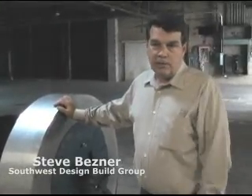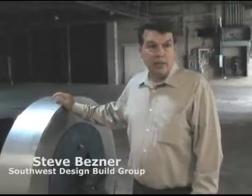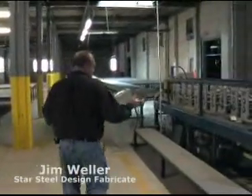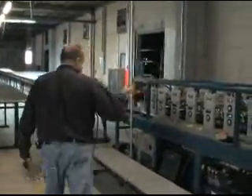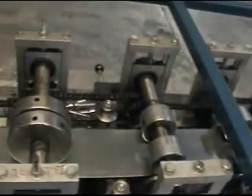This coil weighs about 3,000 pounds, which is about one car's worth of steel. 78% of our material comes from recycled steel, mostly from cars. Any time you bend this metal, it is what makes it stronger. That's the whole concept behind this — it bends the metal into the studs or track that we need.